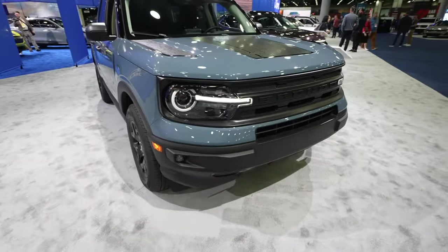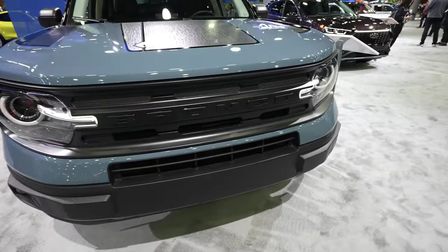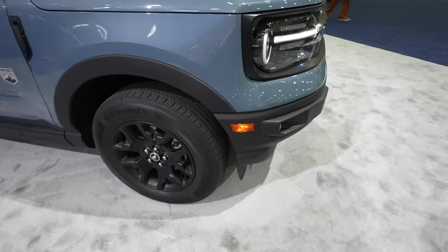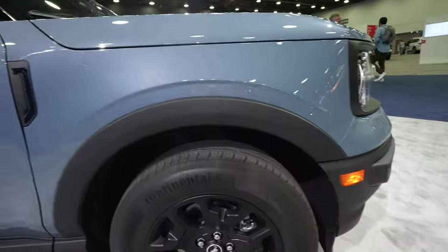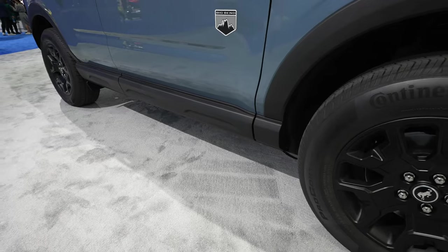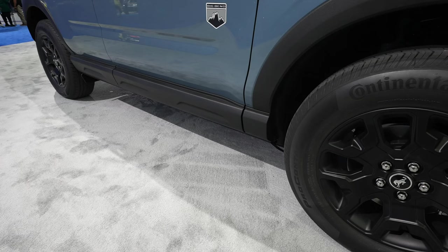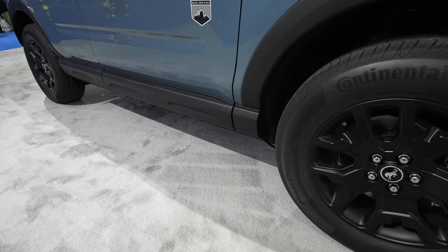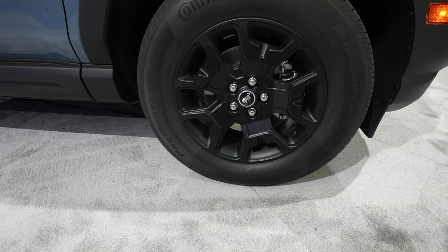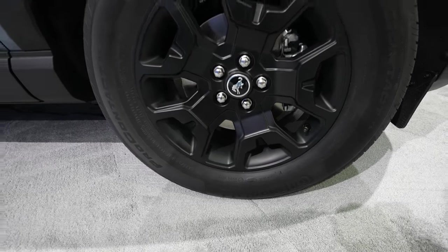Starting off up front, we're going to have the Bronco Sport style LED headlights. The Bronco badge has been blacked out. LED fog lights coming around the side. The plastic applique bumper transfers into fender flares that then transfer into the plastic applique along the rocker panels, which is greatly appreciated — it does help cut down on rock chips and eventually corrosion, especially living here in Michigan in the wintertime. We have a nice matte black wheel on what looks like Continental Pro Contacts, a 225/55 R17 tire.